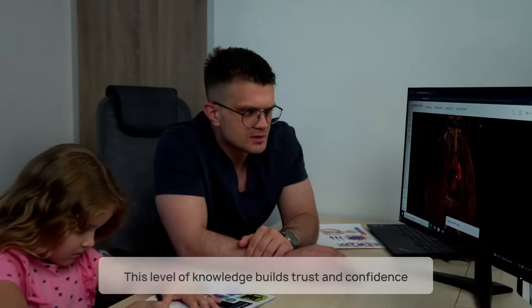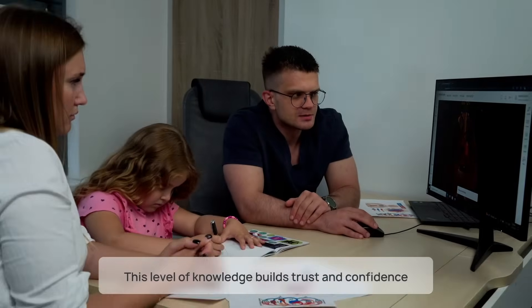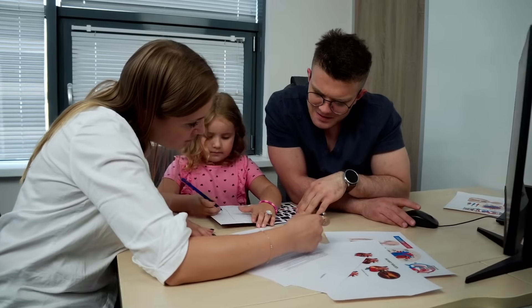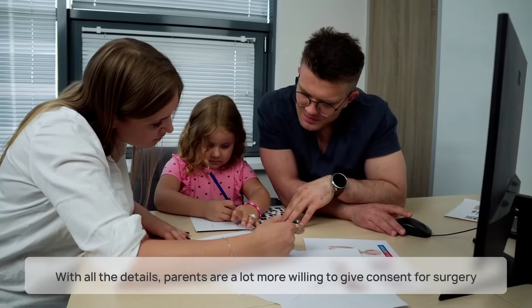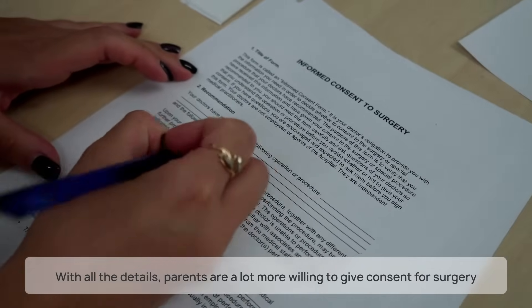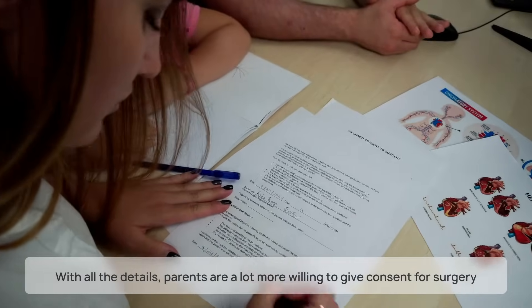This level of knowledge really builds trust and confidence across the board, with parents finding themselves better prepared to make informed decisions about their child's health. Here at Voca, we've noticed that when parents have all the details, they're a lot more comfortable giving consent and feel much better about the upcoming surgery.